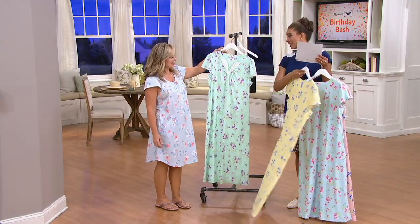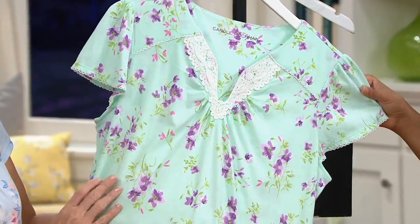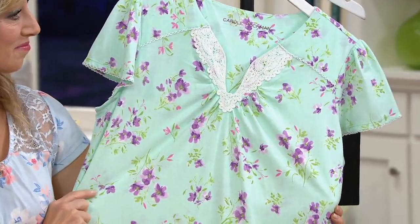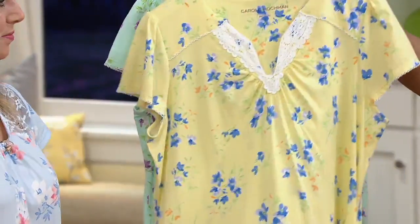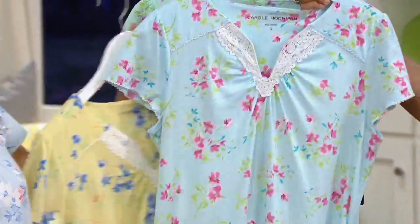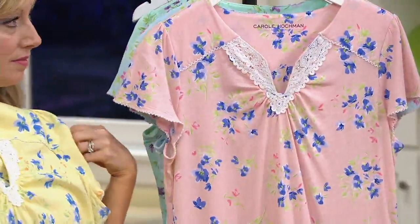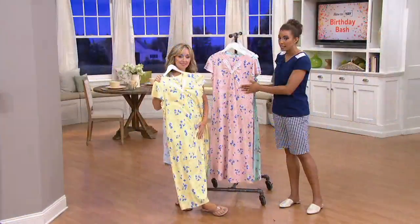And then we have our mint — a really nice shade of mint green with beautiful lavender flowers. So no matter which one you get, the colors are so soft and so feminine. I love the crochet detail, and the fact that you're getting a high quality fabric and well construction means you're going to be wearing this all the time.